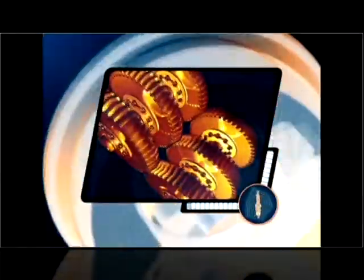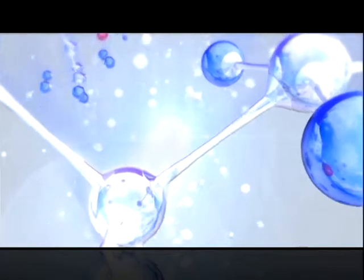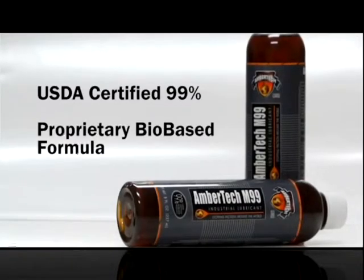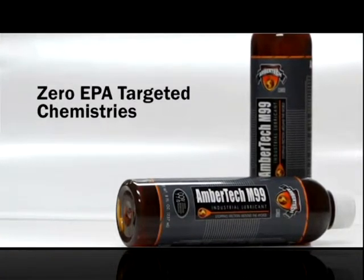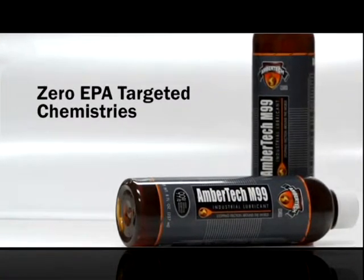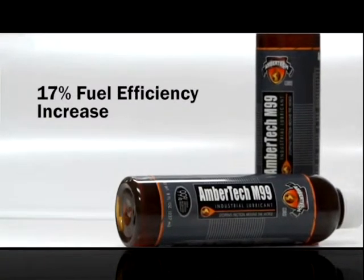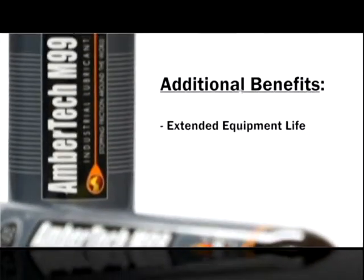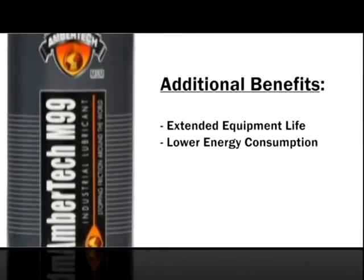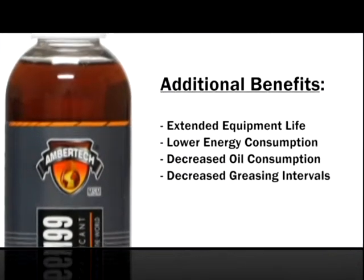It's important to note that this is not a coating of the metal surface, but rather becoming bound with the metal, altering the surface at the molecular level. This USDA-certified 99% bio-based formula contains zero EPA-targeted chemistries. It has been proven to increase fuel efficiency up to 17% and decrease greenhouse gas emissions up to 89%. Additional benefits include extended equipment life, lower energy consumption, decreased oil consumption, and decreased greasing intervals.